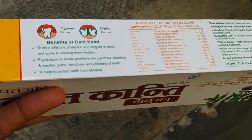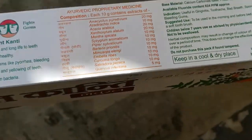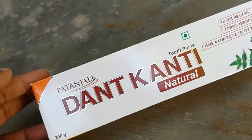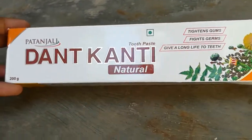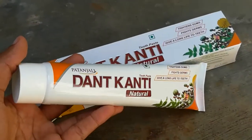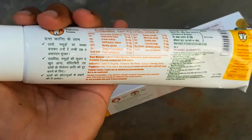Using it twice a day, you get benefits from this toothpaste, with effective protection along the length of our teeth. It fights against dental problems like bleeding and swollen gums, sensitive teeth, and it gives a natural protective layer around the teeth to fight against them for 24 hours.